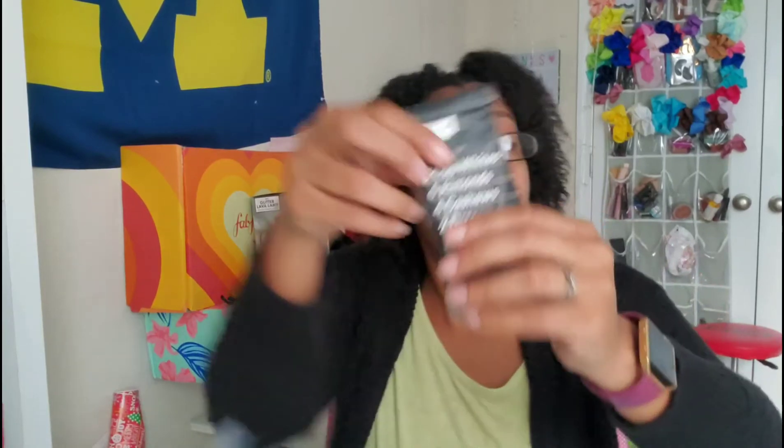The last product is an RX Bar, and I love getting these. This one has 12 grams of protein — three egg whites, six almonds, four cashews, two dates — and no BS. It says so right on the label. This is the chocolate sea salt flavor and I'm here for it. It's a very natural bar; what you see on the label is exactly what you get. These are really good and come in a variety of flavors at most grocery stores.